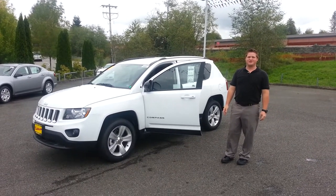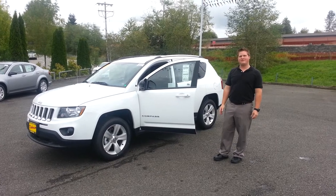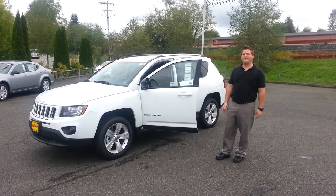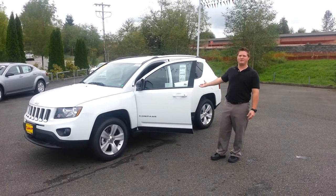Hi Norma, this is Garrett Creel from Reardon's Dodge Monroe. I just got your email in regards to a couple of the Jeep Compasses that we currently have available. Thought I'd make you a quick video just showcasing one of them here. We have a huge selection of these, both new and pre-owned at the moment.